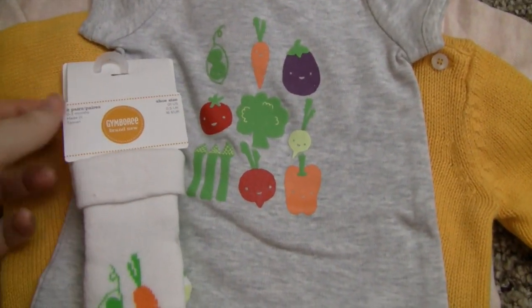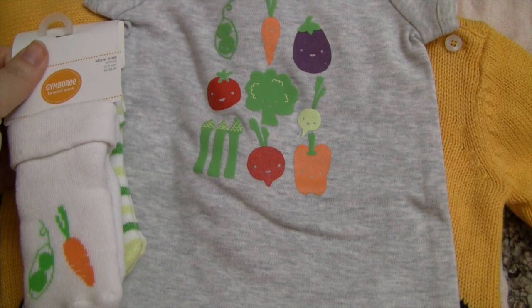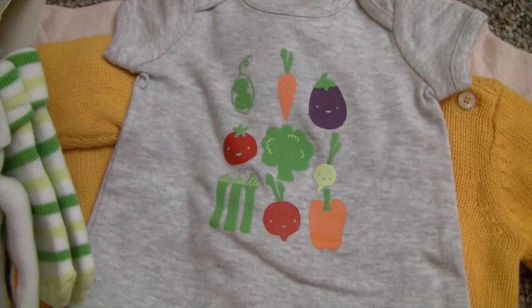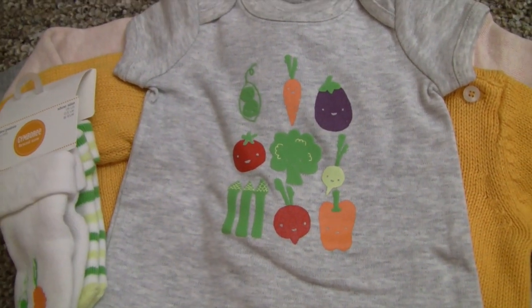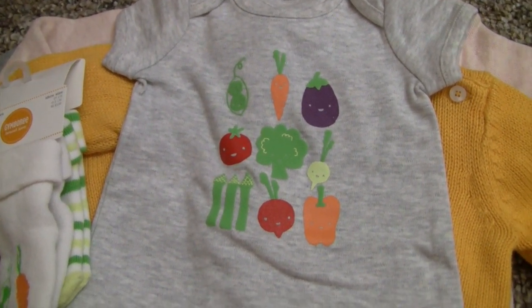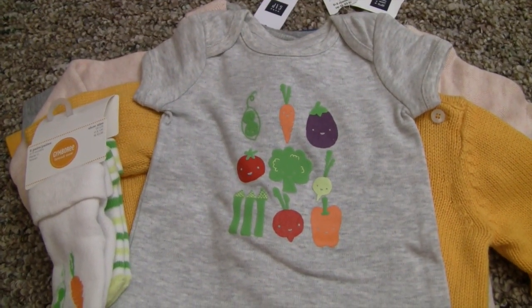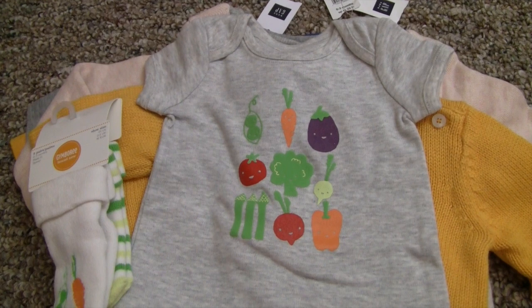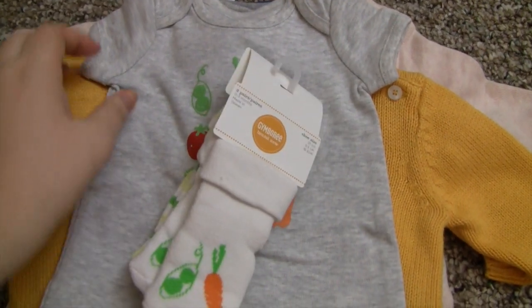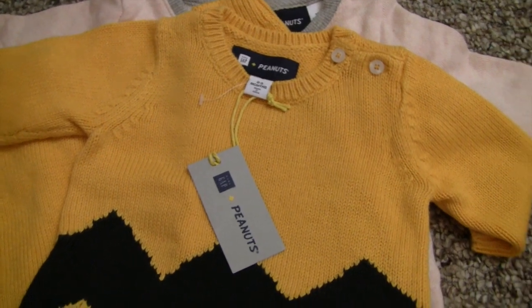The last thing from Gymboree — I've been keeping an eye out for when the vegetable stuff goes on sale and it's been on super sale for a while, so I got the socks and this little one-piece. It's a size zero to seven but since it's a shorty one-piece it'll fit Eli properly. I already have the hat, the sleeper, a couple onesies, and the pants from the line, so slowly but surely we're getting the whole line because it's just adorable.